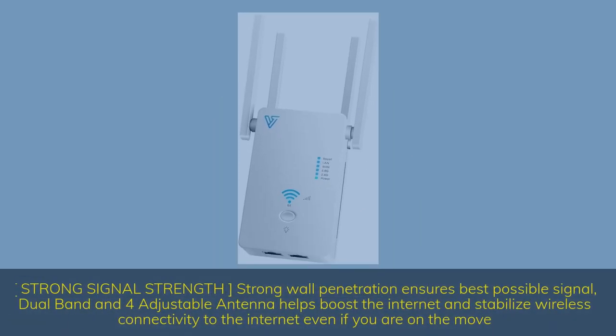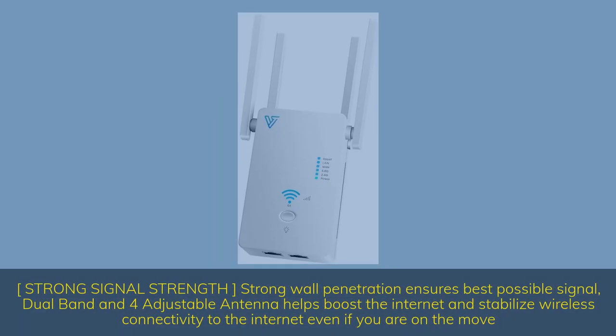Strong signal strength and strong wall penetration ensures the best possible signal. Dual-band and 4 adjustable antennas help boost the internet and stabilize wireless connectivity, even if you are on the move.